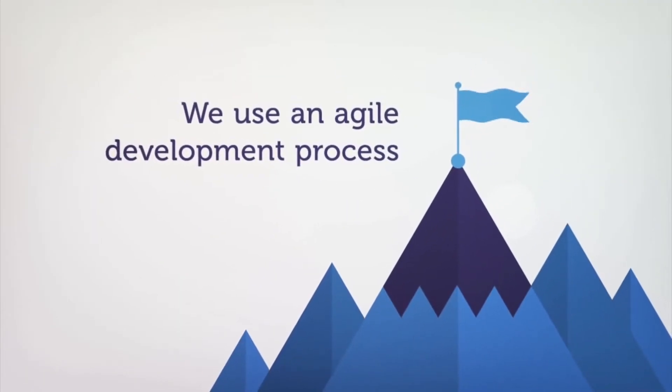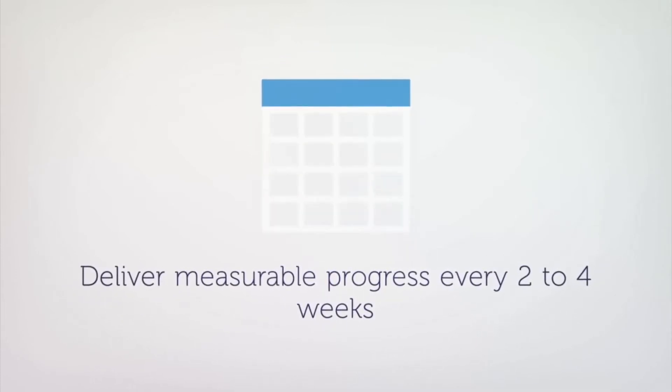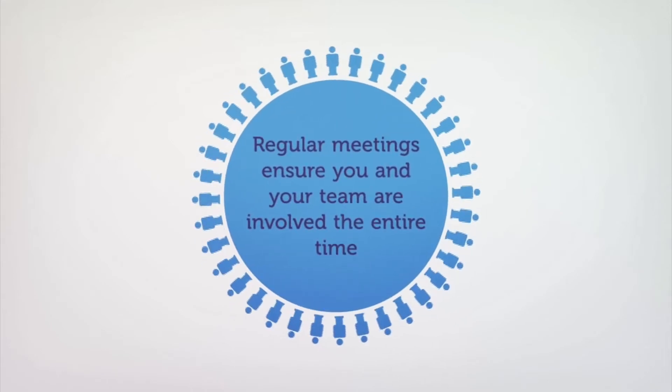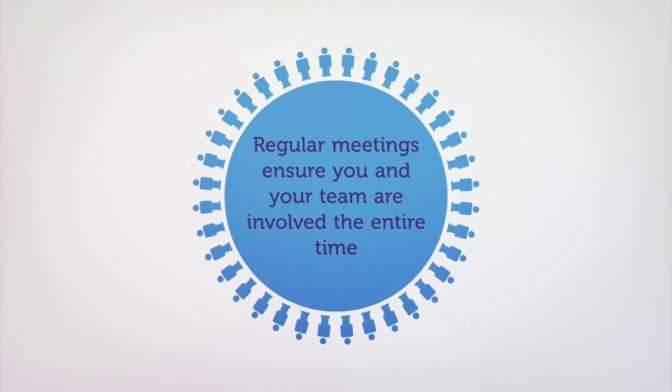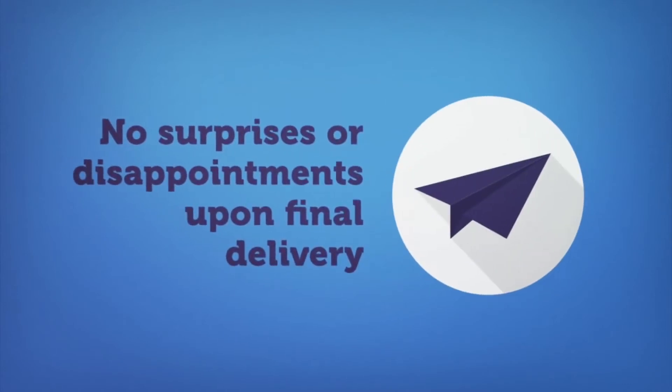We use an agile development process that allows us to decisively approach projects and deliver measurable progress every two to four weeks. Regular meetings ensure you and your team are involved the entire time, so there are no surprises or disappointments upon final delivery.